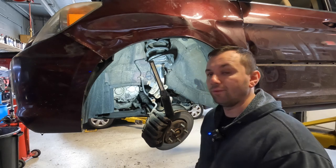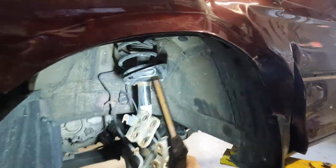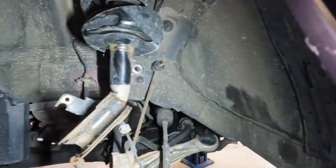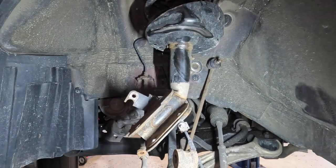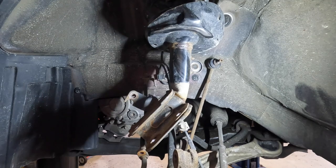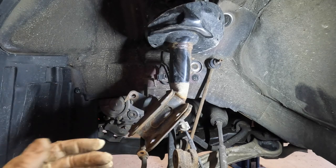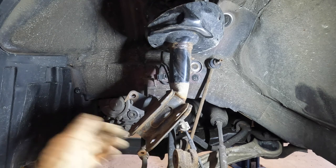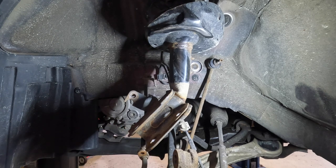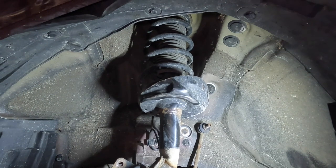I went ahead and got everything disassembled down here for the strut. You can see this thing is just completely bent — it took a pretty hard hit. I was a little worried it might be under a lot of spring tension and want to pop out at me, but it wasn't too bad. The worst of it was just getting the bolt off on the knuckle — I had to kind of beat them out. Now we're gonna lower the car and work on the bolts that are up top.